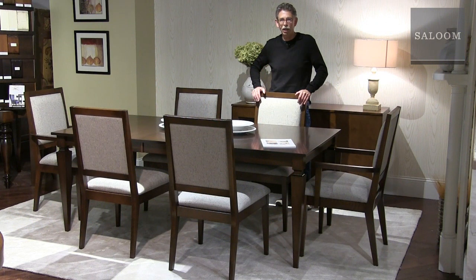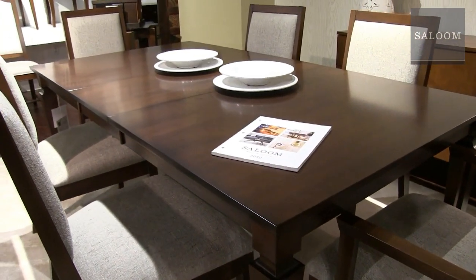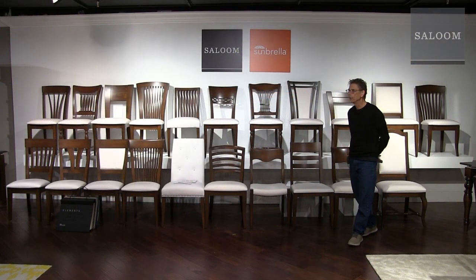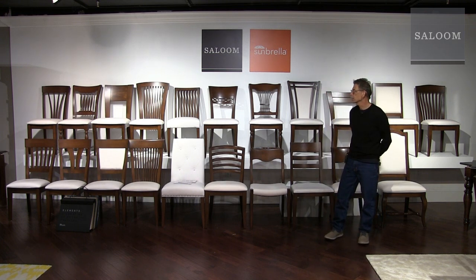This is a Carson leg table — classic transitional styling — a 42 by 60 top with an 18-inch leaf. The color is Java and the chair is our model 51. No matter what style home your customer has, whether country or modern, we have so many chair styles — a chair to fit in basically everywhere. They're all great chairs, well constructed and comfortable. We're also showing our Sunbrella story here — we carry all the Sunbrella fabrics, available in 48 hours. It's a great solution in the dining room because of the cleanability story.